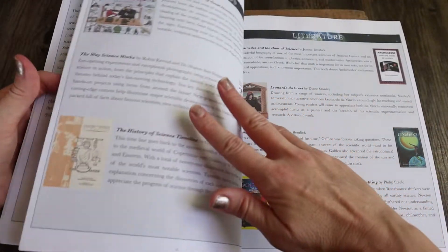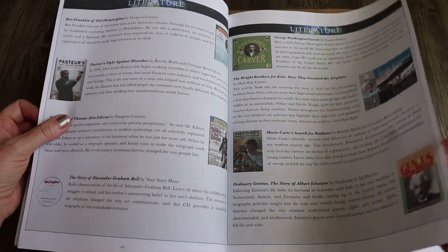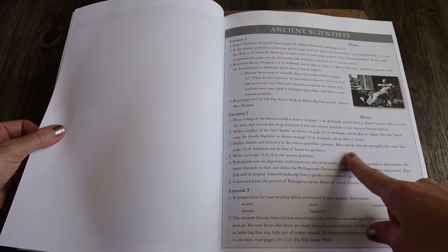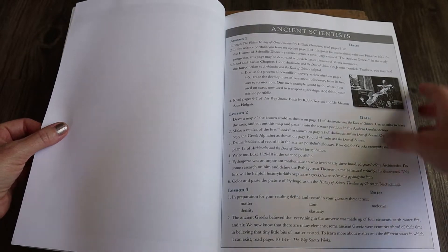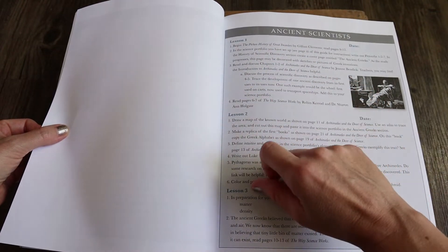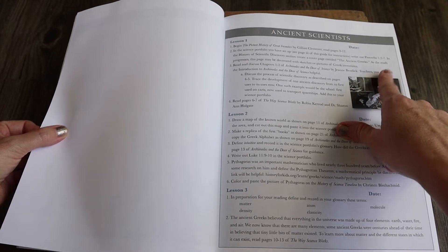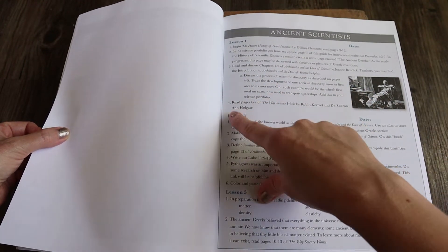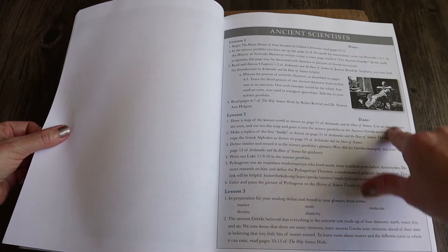This does have 85 lessons. Along with the dozens of experiments, it also has some lab reports that you will do throughout the curriculum. If you do two to three lessons per week, that ends up being a one-year study. It covers ancient scientists all the way to the year 1990 — so it covers a large portion of science. The types of science covered are biology, chemistry, and physics. Lesson one says to begin the Picture History of Great Inventors, set up your science portfolio, write out Proverbs chapter 1, verses 2 through 7 — so this is a Christian curriculum. Then read and discuss chapters 1 through 2 of Archimedes and read pages 6 to 7 of The Way Science Works. It is a decent amount of work, which is why it's more geared toward 4th to 7th grade.